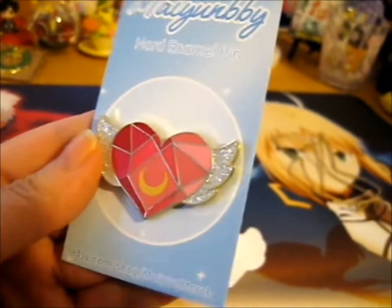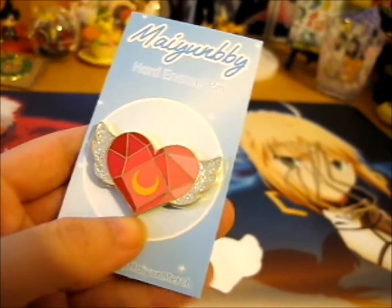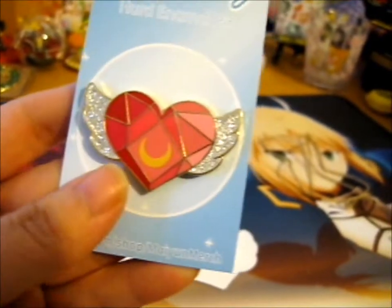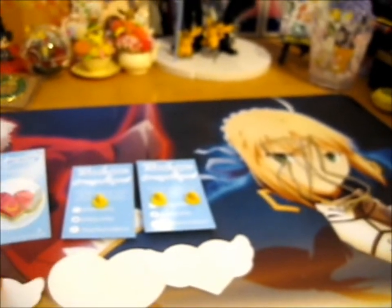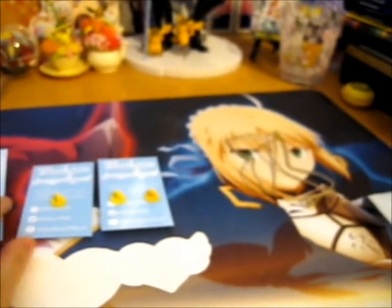So this first one is the Sailor Moon Crystal Heart with glittery wings, and to go along with that, this is its sticker.